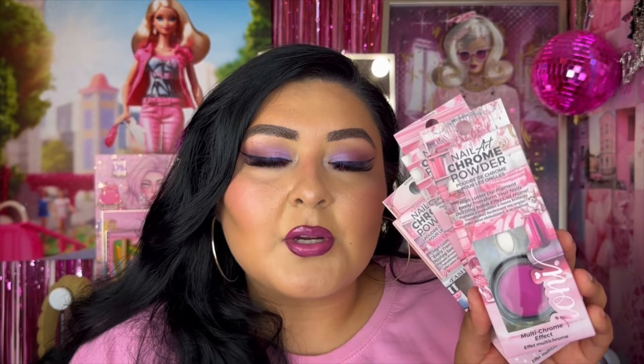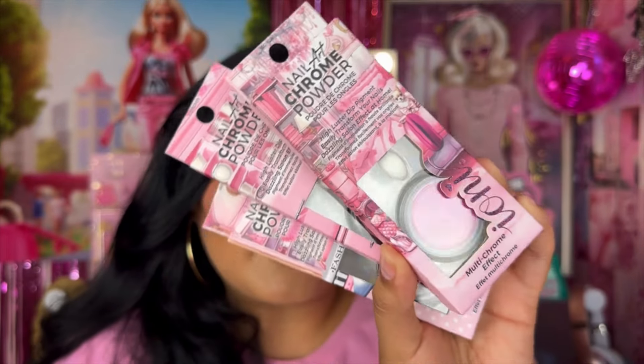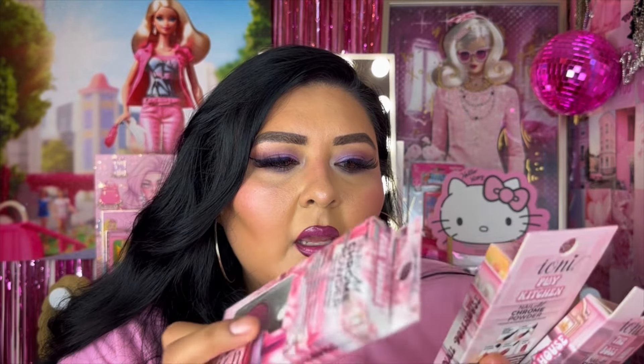I picked up a couple more Ioni Cosmetics products — these are called their Nail Art Chrome Powders. I hadn't been to the 99 in quite a while, so they had quite a few things that really stood out to me. It's hard to find Ioni Cosmetics nail products, but I saw these three at the 99 and picked up all three. These are their high luster dip pigment that can easily transform your nails for a dazzling salon effect at home.